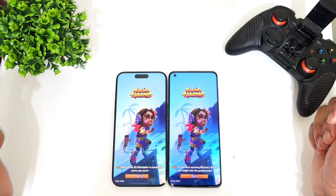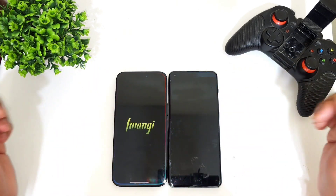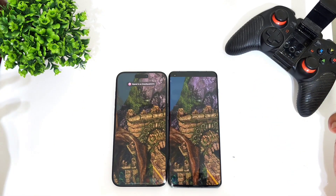Next is Subway Surf game. Again the OnePlus 11 did win the Subway Surf speed test. Next is Temple Run game. Again the Snapdragon 8 Gen 2 processor did win in this speed test comparison.